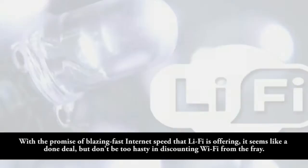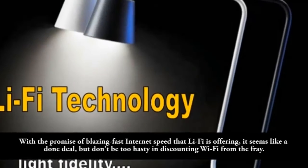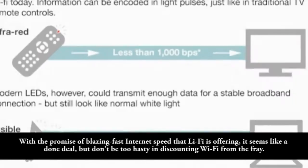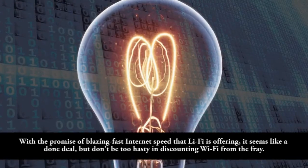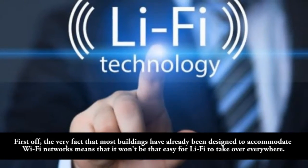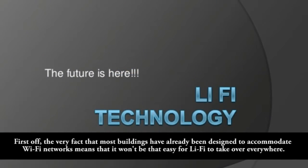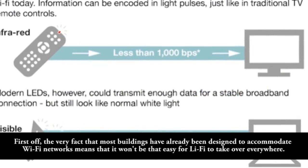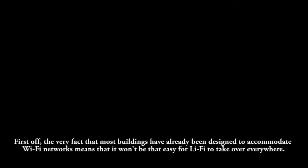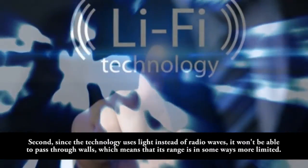A consumer-ready model will roll out in about three to four years. With the promise of blazing fast internet speed that Leafy is offering, it seems like a done deal, but don't be too hasty in discounting Wi-Fi. The fact that most buildings have already been designed to accommodate Wi-Fi networks means that it won't be easy for Leafy to take over everywhere.